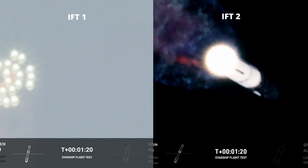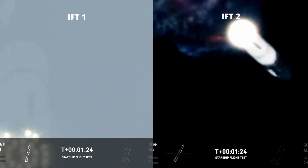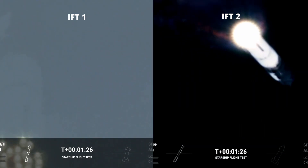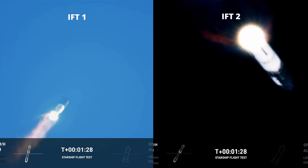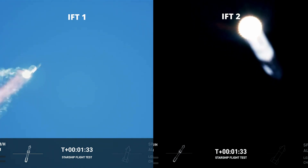The next major event is hot staging, in the next order of 90 seconds from now. To get ready, the booster will shut down all but three of the Raptor engines. The two stages together will then release — the Starship second stage from the upper engines.